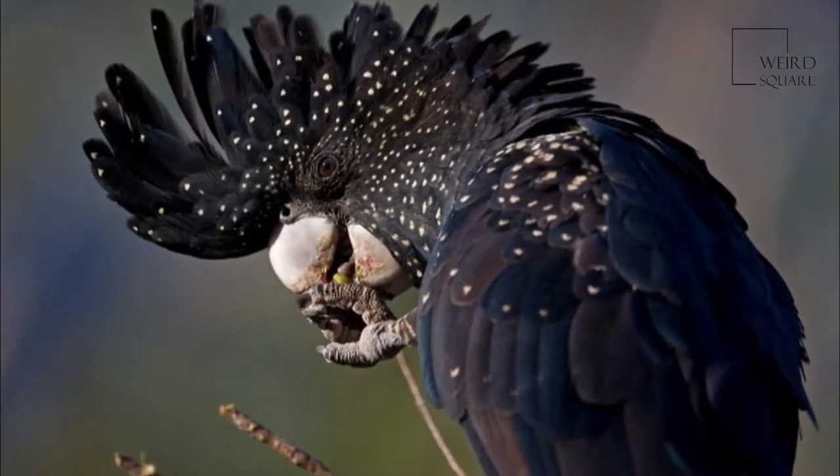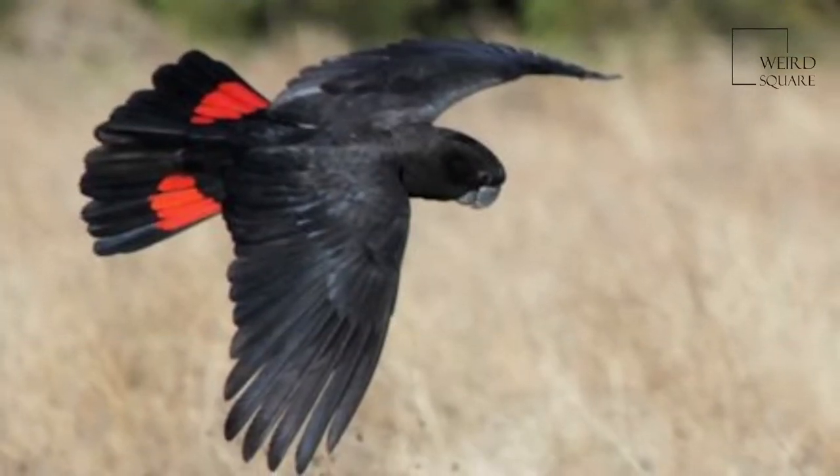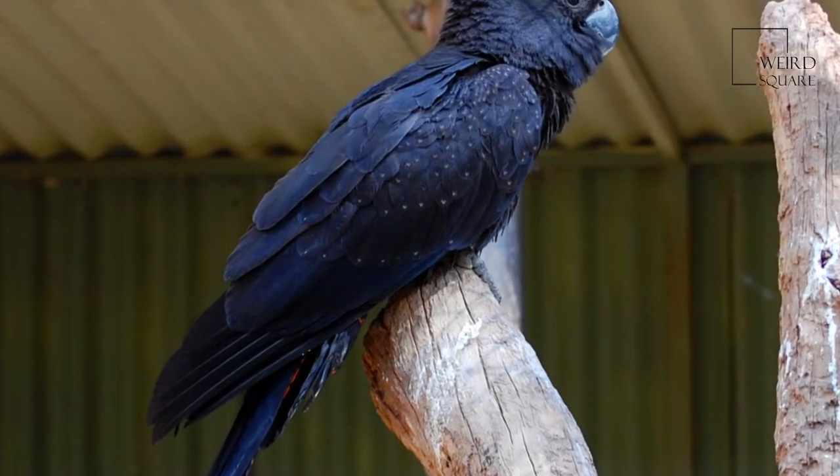The species is usually found in eucalyptus woodlands or along watercourses. In the more northerly parts of the country, these cockatoos are commonly seen in large flocks.